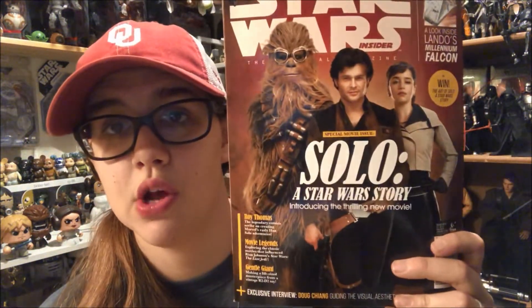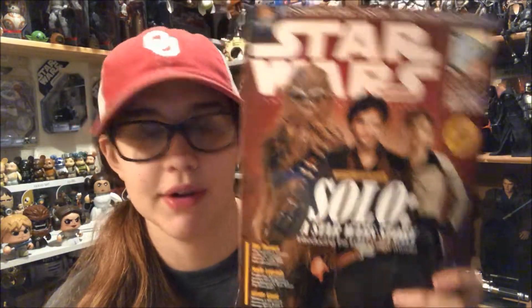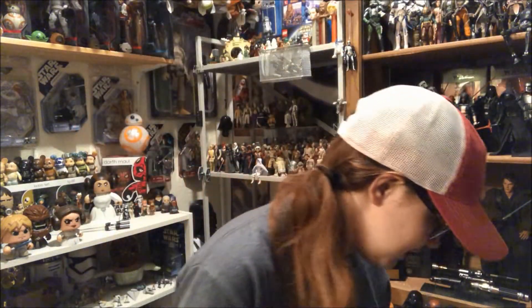I also got this new Solo Insider — this is the Solo introduction special movie issue. They started naming them now, so I went ahead and picked that up because I have a lot of the movie editions.